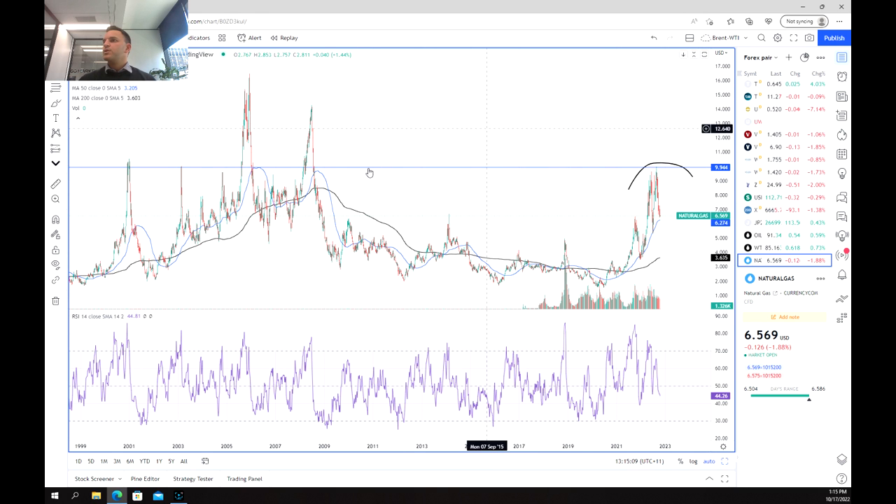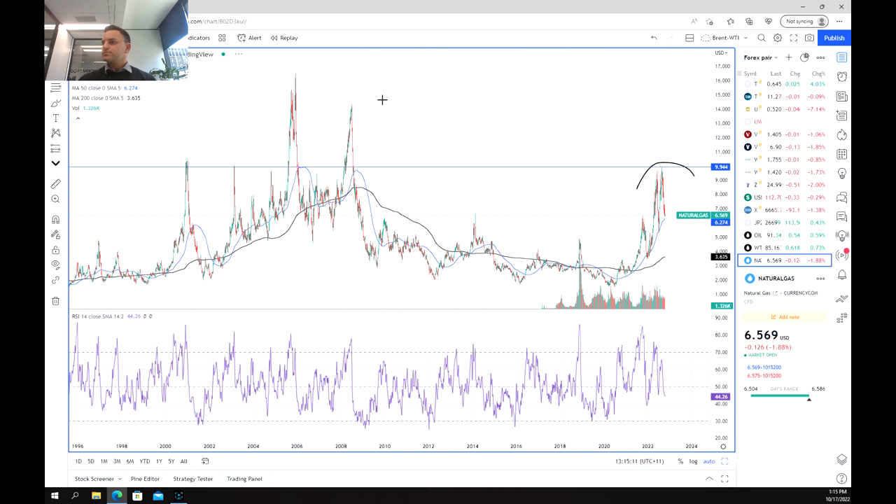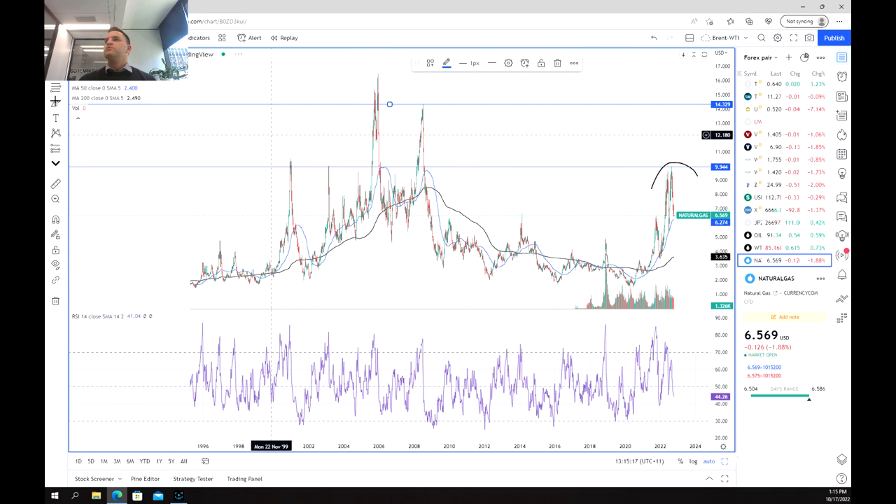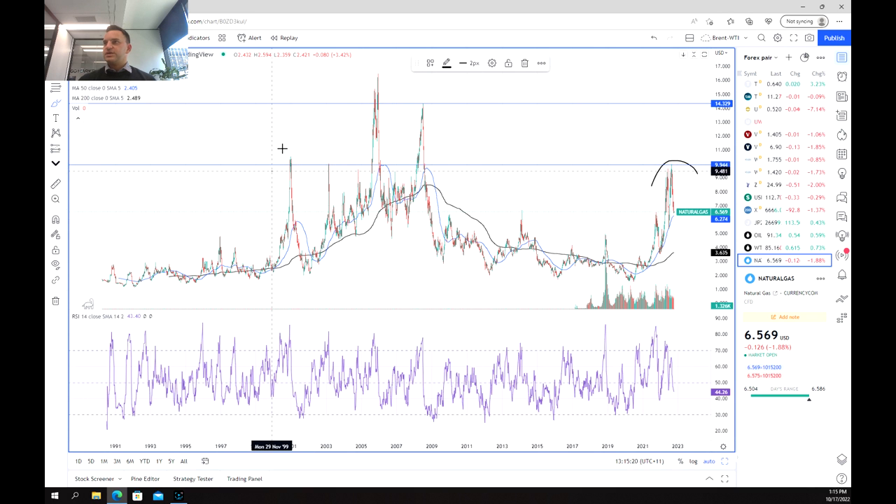Above there we're going back to about $14, and that's really our next target. As we can see, we've got multiple tests of this level, and really only during the GFC did we actually test those highs.